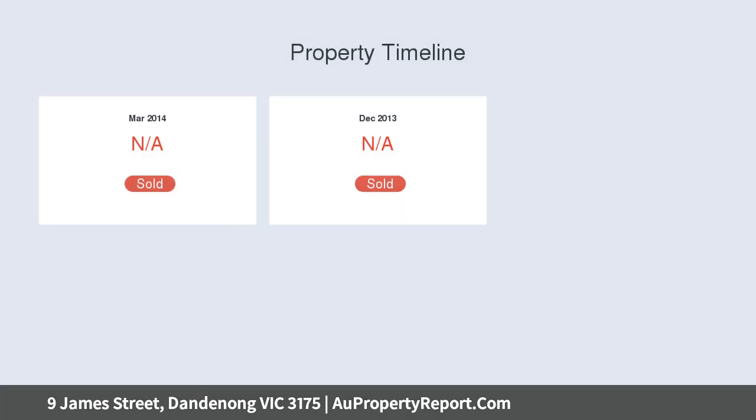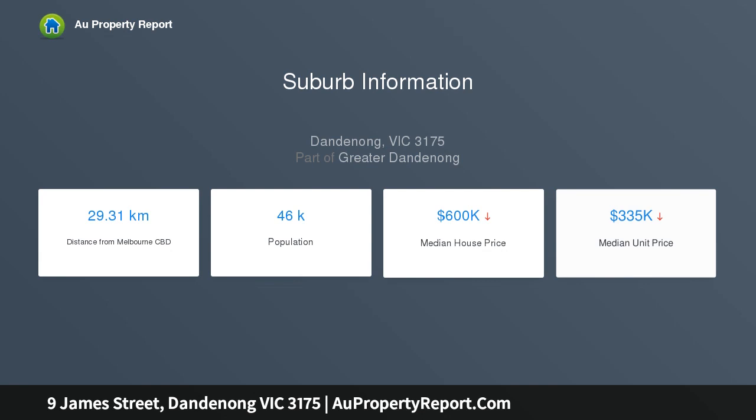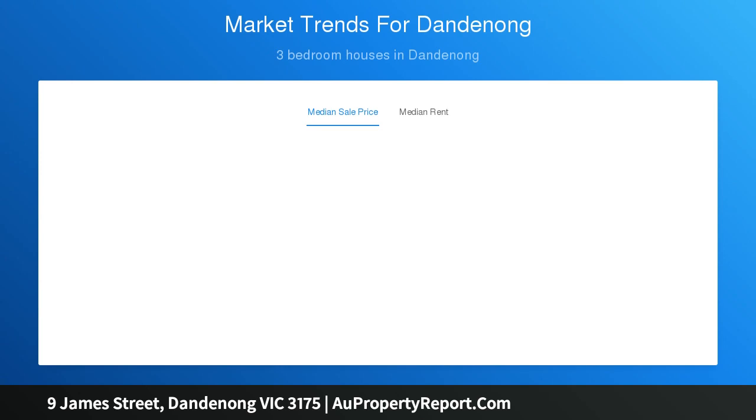The land dimensions are approximately 22 meters by 47.8 meters across 966 square meters, offering substantial frontage for superior design. The existing house is a three-bedroom, one-bathroom home with a double garage, workshop, and undercover area.